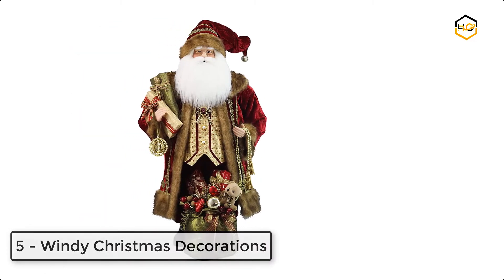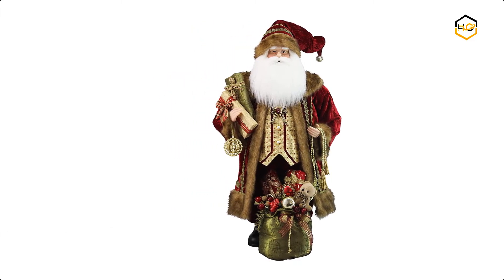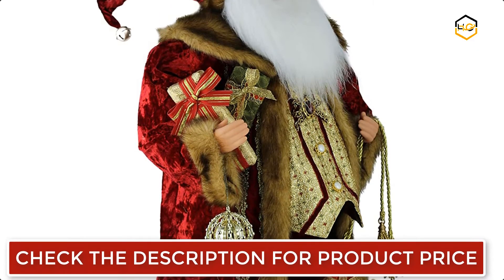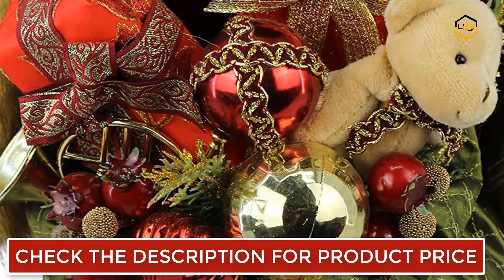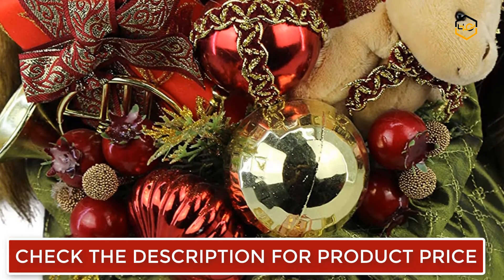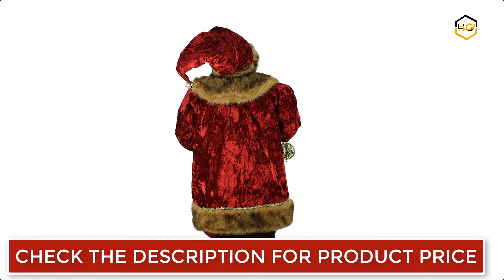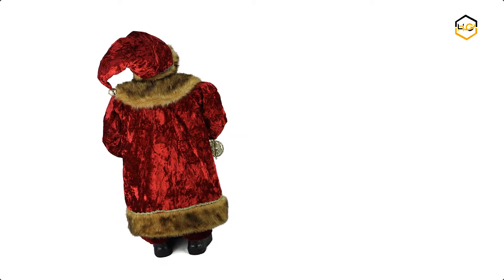At number 5 we have Wendy Christmas Decorations. He stands a full 3 feet tall, wearing a gorgeous burgundy red fabric two-tone brown trim, shiny polka dot vest and burgundy medallion. His toy bag is overflowing with ornaments, wrapped presents with gold ribbon bows and an adorable brown teddy bear peeking out. His other hand is carrying even more gifts with matching red and gold fabric ribbons and a concentric circular gold ball ornament.